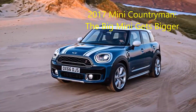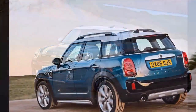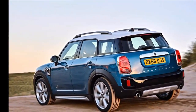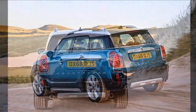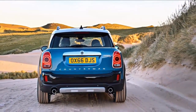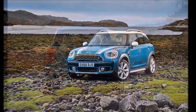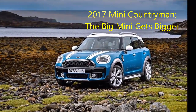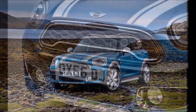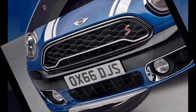Both variants are offered with front-wheel drive or Mini's All4 all-wheel drive. On top of that, Mini will introduce an available plug-in hybrid version called the Mini Cooper SE Countryman All4. The Cooper and Cooper S powertrains are familiar from elsewhere in the Mini lineup. The Cooper has a 134-horsepower 1.5-liter turbocharged three-cylinder mated to a six-speed manual or six-speed automatic. The Cooper S comes with a 189-horsepower 2.0-liter turbo four-cylinder, with an available eight-speed automatic.